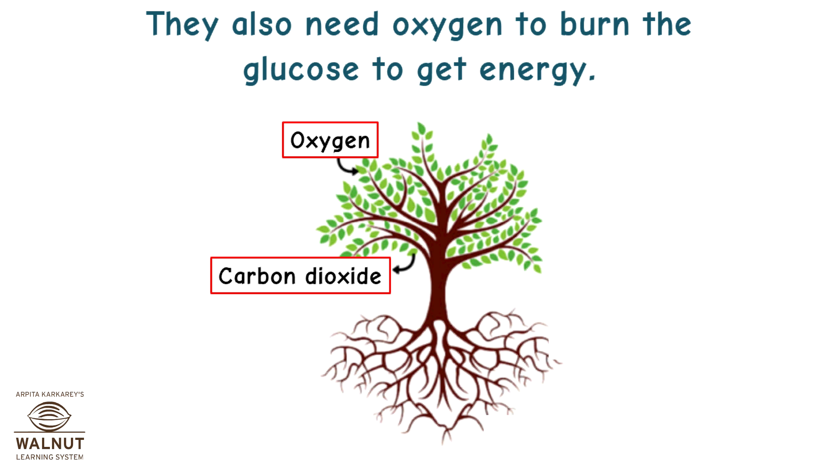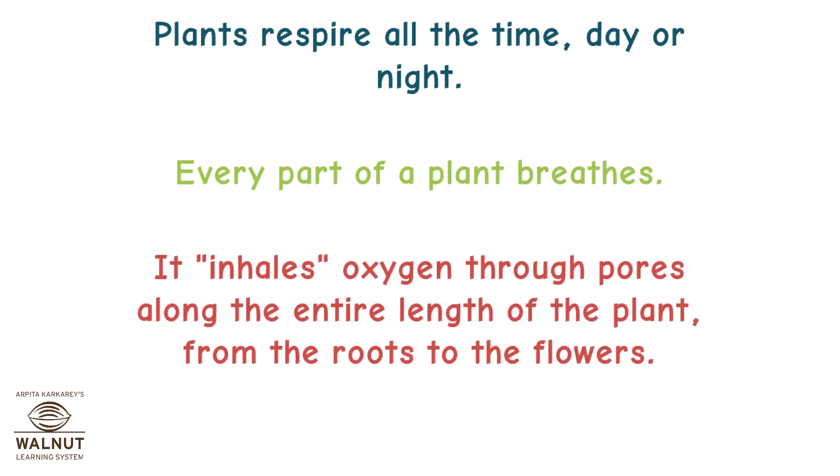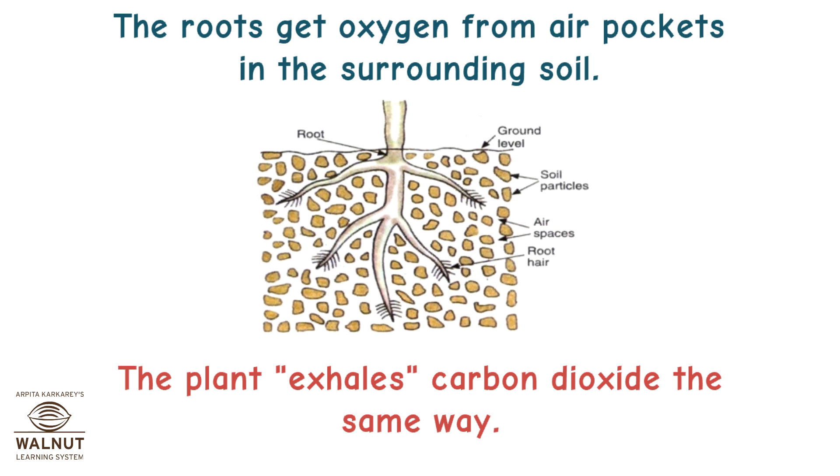Plants also need oxygen to burn the glucose to get energy. Plants respire all the time, day or night. Every part of the plant breathes. It inhales oxygen through pores along the entire length of the plant, from the roots to the flowers. The roots get oxygen from air pockets in the surrounding soil. The plant exhales carbon dioxide the same way.